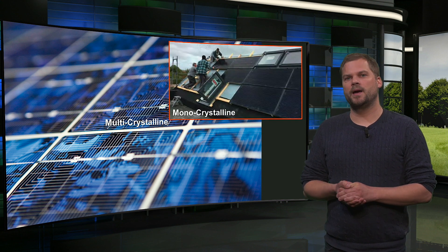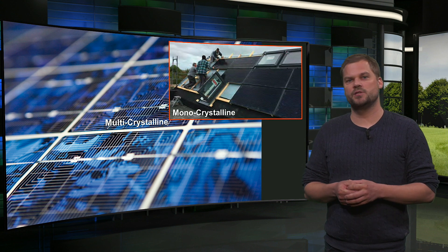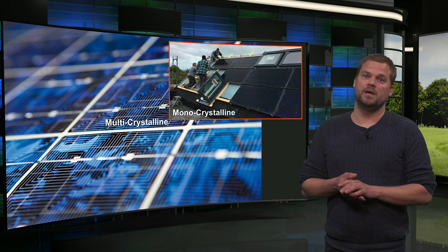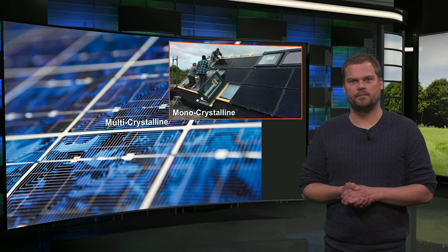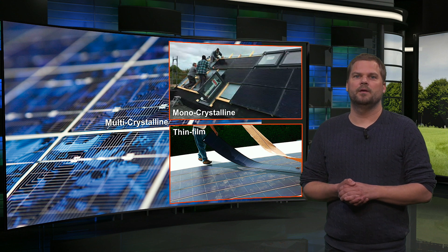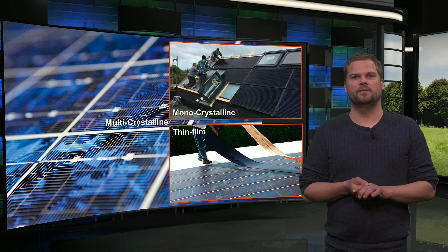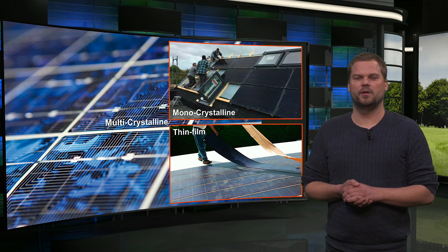Monocrystalline cells are typically black with a uniform appearance. The modules have a high efficiency of around 20% and are slightly more expensive. In full black modules, they can easily be integrated in buildings in an attractive way. Thin film modules consist of large homogeneous cells that are often black and flexible. They are much cheaper, but their efficiency is also lower, around 12%. However, with their homogeneous appearance, they may be the best option for optimal integration in buildings.